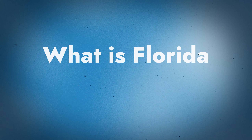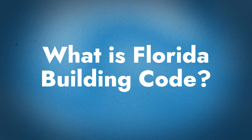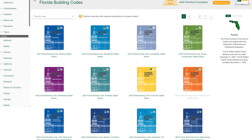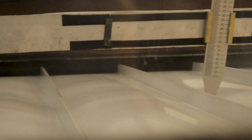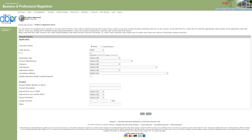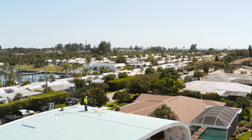Florida Building Code — what is it? Florida Building Code requires all their metal roof systems to be rated and carry a Florida product approval. Basically, it is a designated set of testing that is done on a particular panel profile, and then you have to submit it to Florida Building Code for approval. And they either give you their blessing or tell you that you don't meet the requirements.